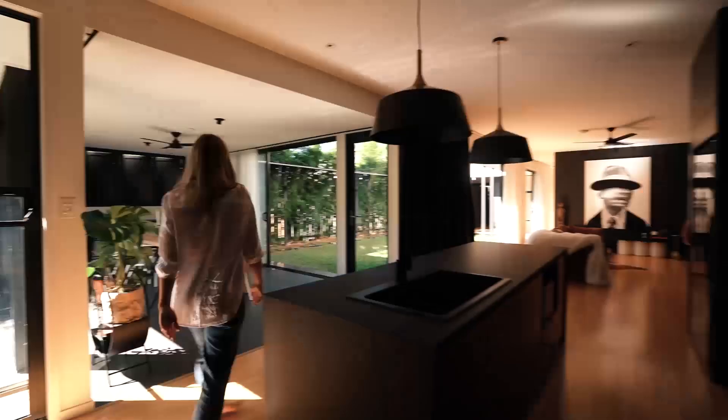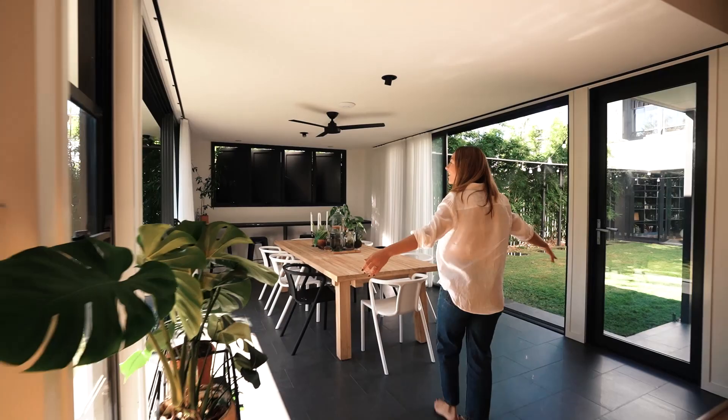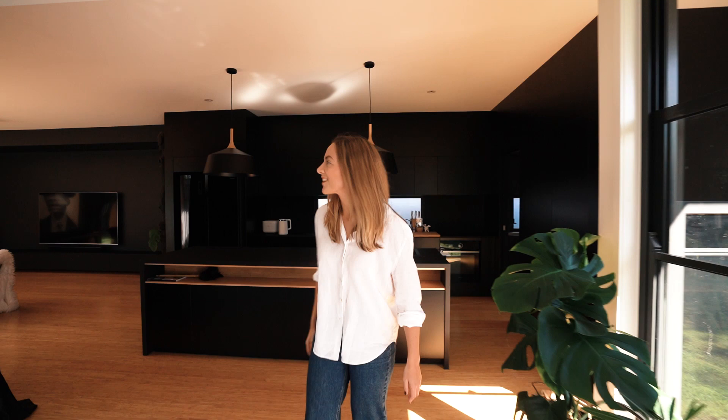Look at this dining area. You've got double doors, you've got double garden. It's very light and breezy here. I love how this feels. There's so much contrast — very white, very black.